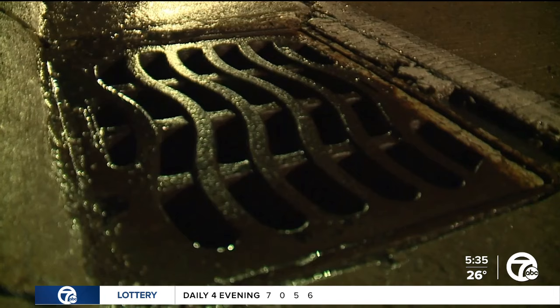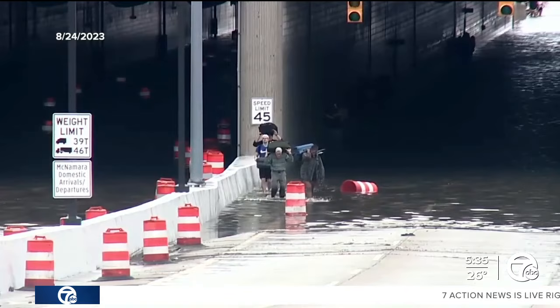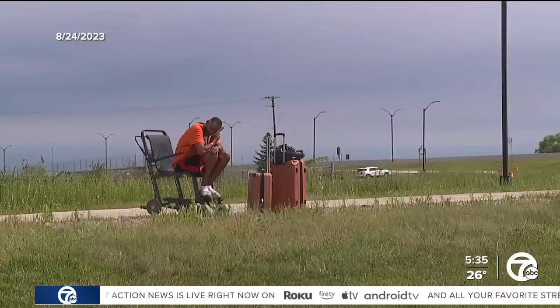In August of 2023, Detroit was hit with heavy rains and the Dingle Drive tunnel flooded. Passengers trying to get to the terminal trekked through water and walked along the side of the shutdown road. Many missed flights and the traffic backups were massive, both inside and outside of the airport.